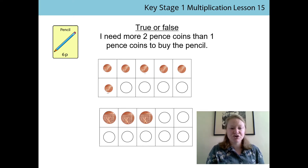So let's go back to our statement. True or false? I need more 2p coins than 1p coins to buy the pencil. It's false! Well done if you said it was false. We can see that we've got more 1p coins than we have 2p coins. And that's because our 2p coins have a greater value, so we don't need as many of them.